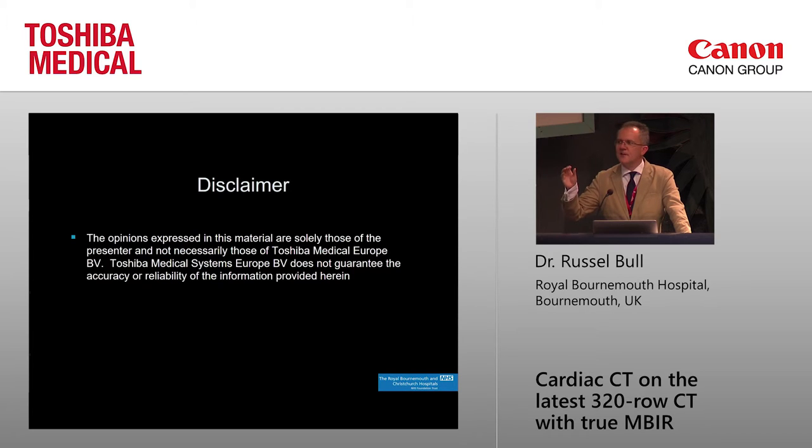It should be obvious that the views I express are very much my own views and not those of Toshiba.